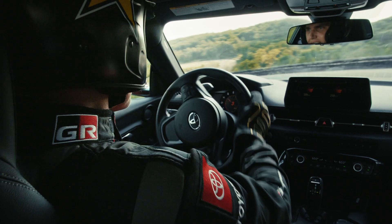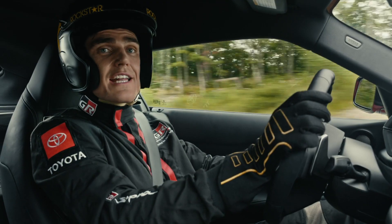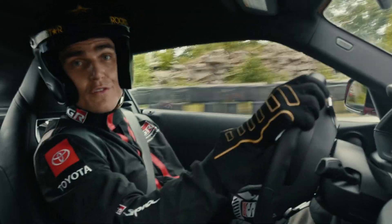And this car is legit. My first real drift car was a red Mark IV Supra. And here we are — it's all come full circle.